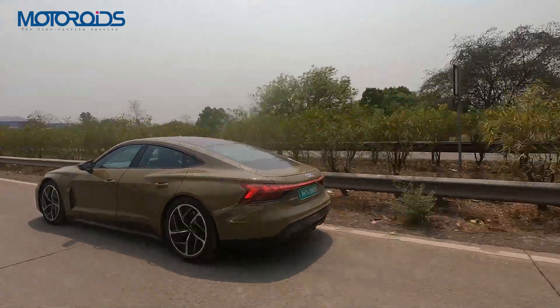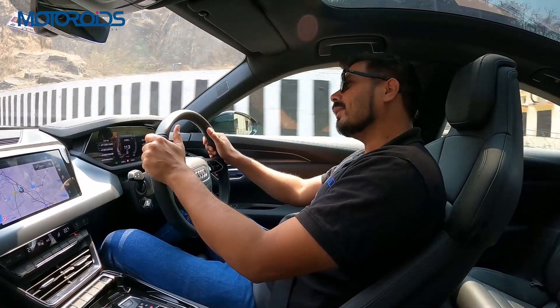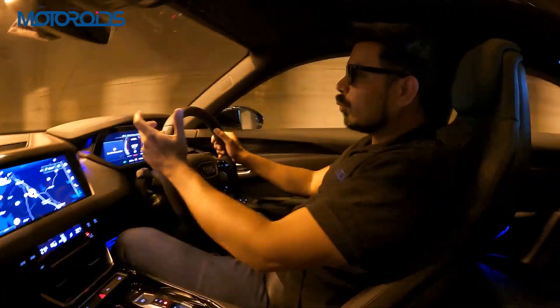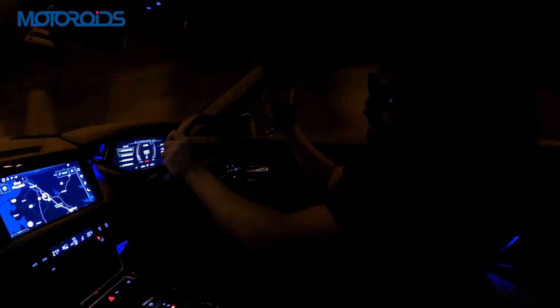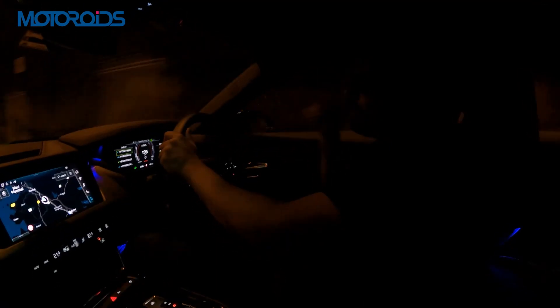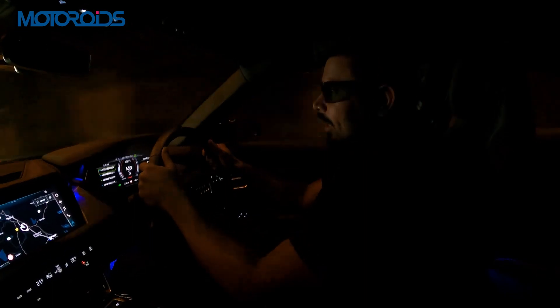The range, going by WLTP specification, is about 500 kilometres, which should translate to about 350 kilometres in the real world even with a heavy right foot — good enough to take you to Pune and back to Mumbai. Even if you're making a trip of 300–360 kilometres, this car should be able to take you out of town and back.